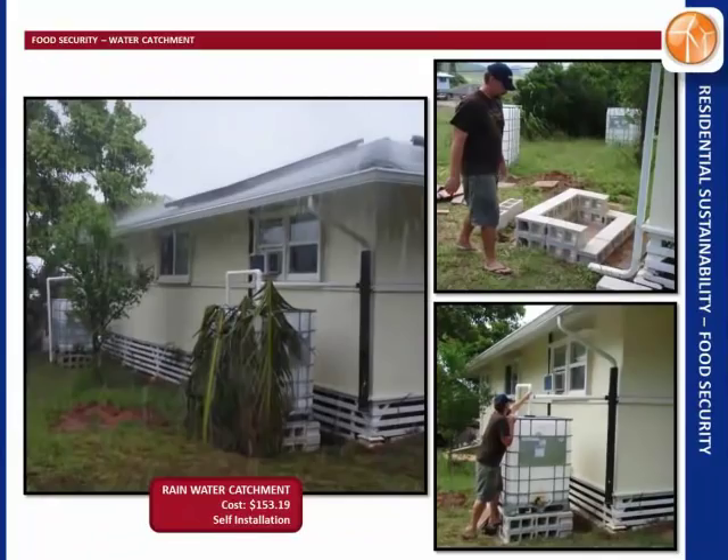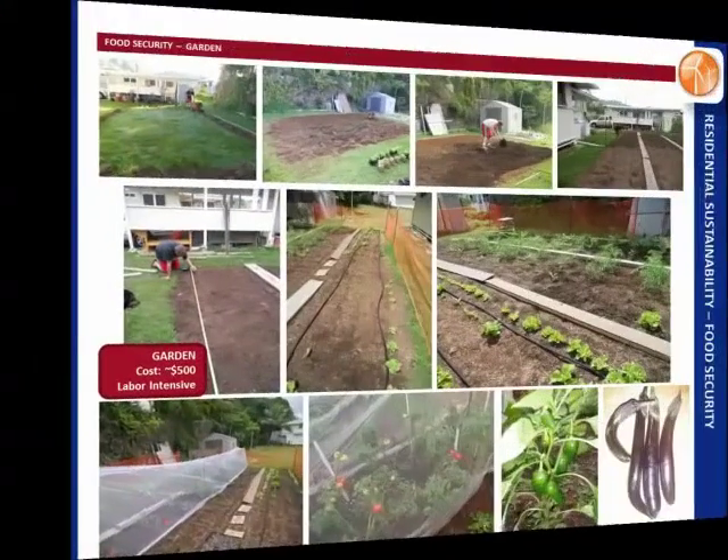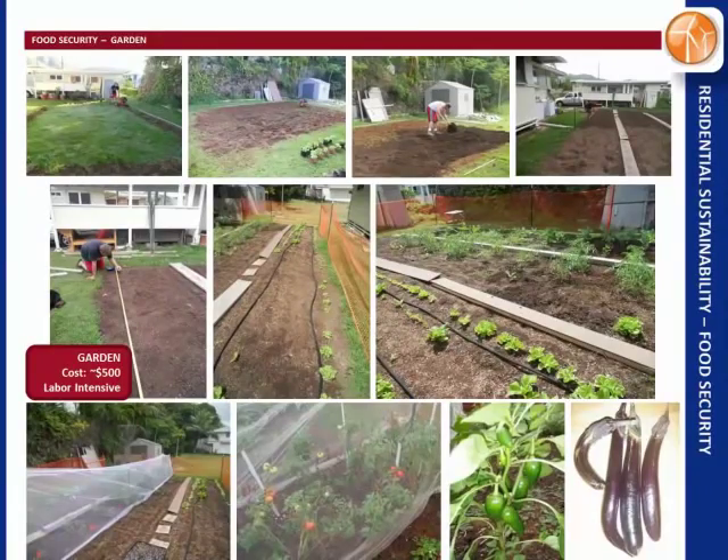Now we took a stab at food security — you'll see this whole section is rated red, because grocery stores are really efficient and it's hard to compete with that. We put in a rain catchment system for $150 in parts with some sweat equity. There's a first-flush diverter that catches leaves, dirt, and debris so it doesn't get into the water, and we added elevation on those catchment devices so it could trickle back to a 450 square foot garden in the backyard.